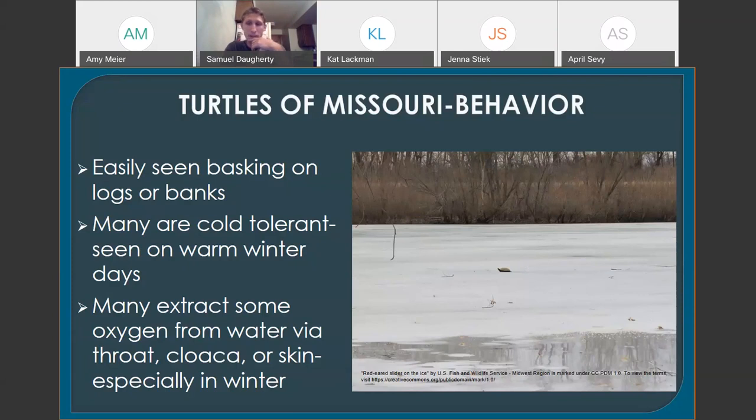You might ask how they breathe when buried underwater in winter — and they kind of don't, but they also kind of do. Turtles can actually extract some oxygen from the water via gaseous exchange through their skin, as well as their cloaca and their throat. They can absorb enough oxygen through those tissues, which are very thin and highly vascularized, to survive in the winter. It's surprising that an air-breathing vertebrate can do that, but nature's pretty cool that way.